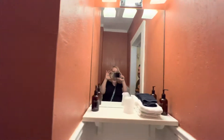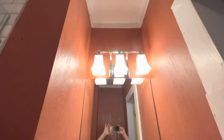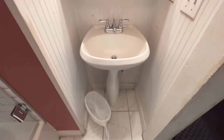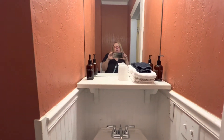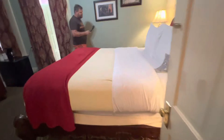Excuse me. The bathroom is not made for the best of us. And did I mention this room is supposed to be haunted? Overall, it looks pretty good. Looks clean.